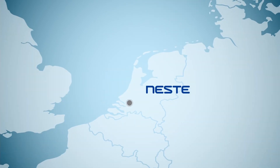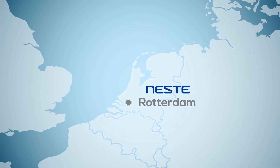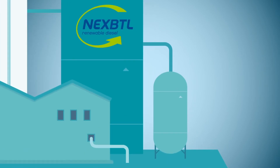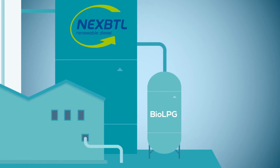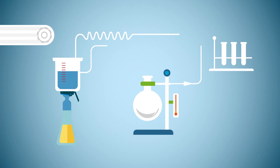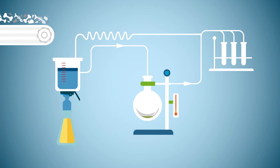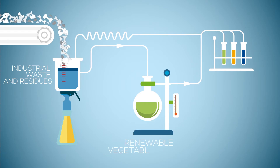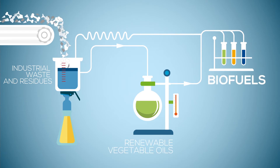It is manufactured in their refinery in Rotterdam and is a co-product of the groundbreaking NextBTL biodiesel production process. This unique process transforms a diverse range of feedstocks, including industrial waste and residues, as well as renewable vegetable oils, into biofuels.